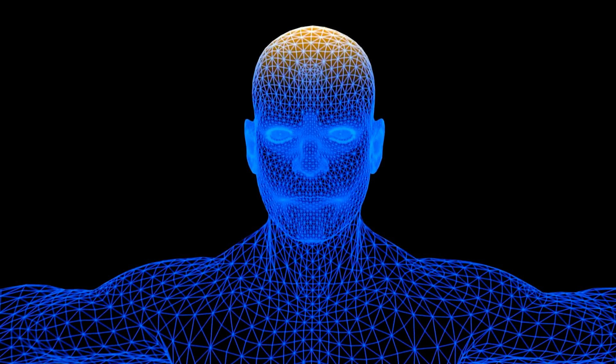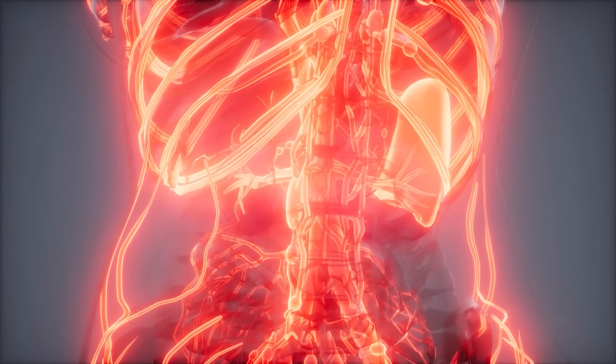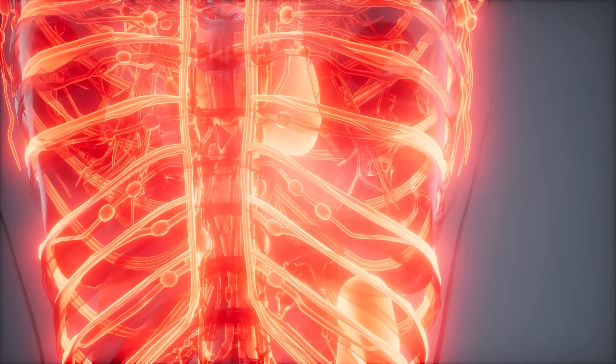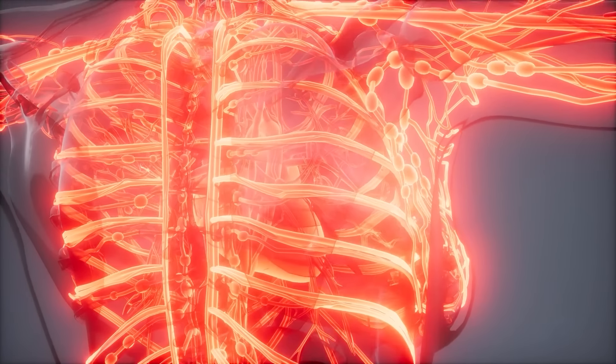That small thymus gland also helps control and regulate your lymphatic system, which helps defend your body against illness-causing germs, bacteria, viruses, and fungi. The lymphatic system also removes excessive fluids from body tissues to help get rid of wastes and toxins.